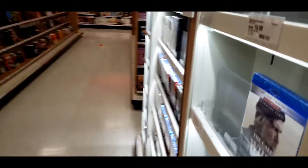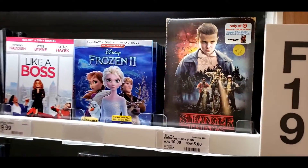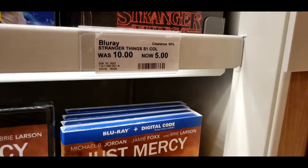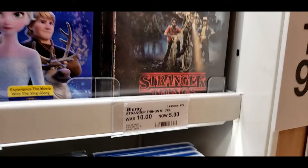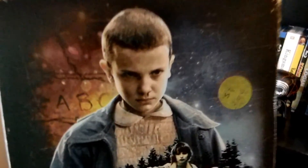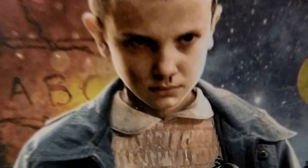About two weeks later, I returned to that same Target looking for movies and found that almost all of the other copies still sat there unsold. This was really surprising considering not only the extremely low price, but the vast popularity of Stranger Things as a show. I was dumbfounded. Why weren't people buying this set? Was it just unfortunately overlooked? An overstocking issue? Or maybe there was something wrong with this set — something sinister. I think we ought to find out.